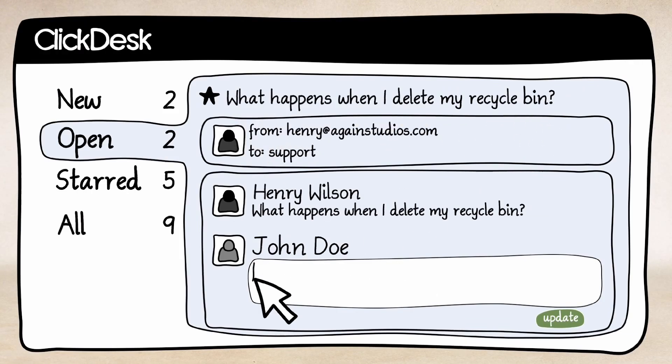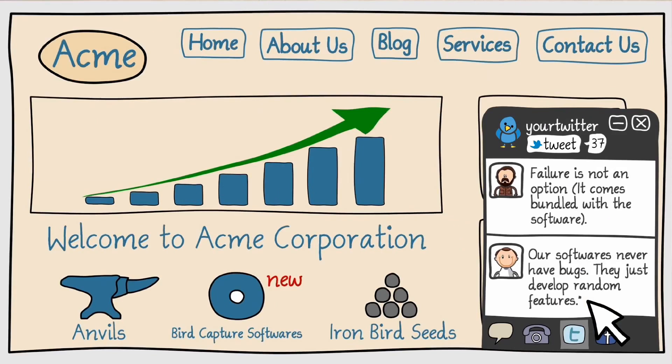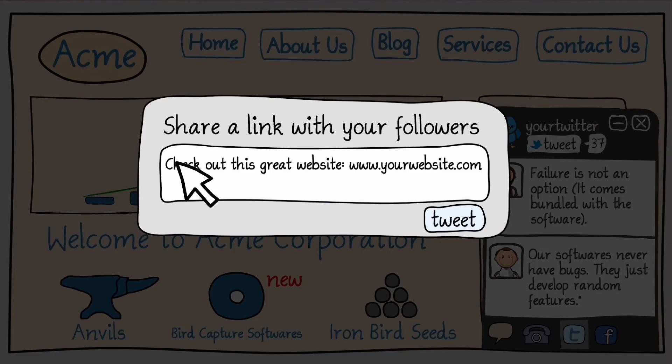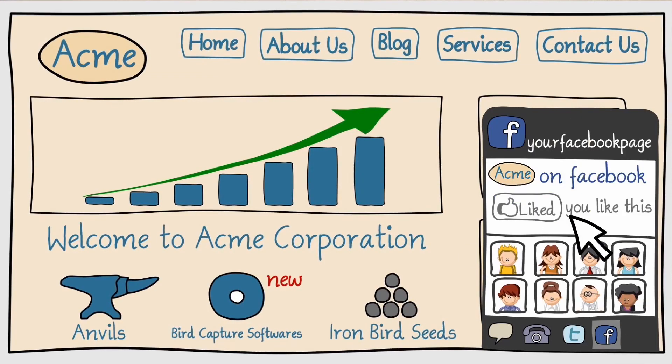ClickDesk now comes with a free support ticketing software. Track and respond to all your emails quickly and efficiently. If your company is social, ClickDesk has a seamlessly integrated social bar which allows your visitors to tweet about you or like your Facebook page right within the chat window.